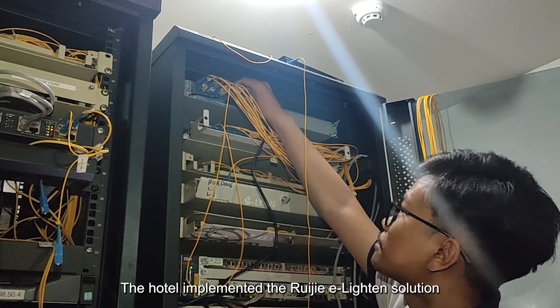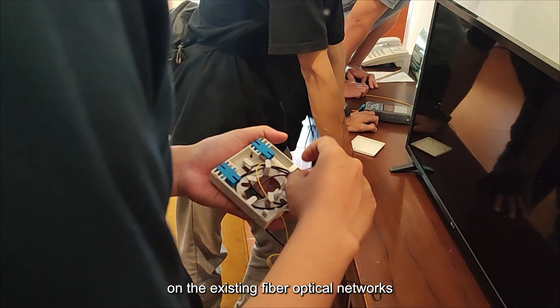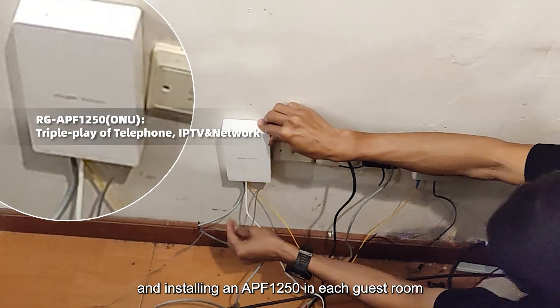The hotel implemented the Rwajja eLighton solution, which involved replacing the OLT on the existing fiber optical networks, and installing an APF 1250 in each guest room.